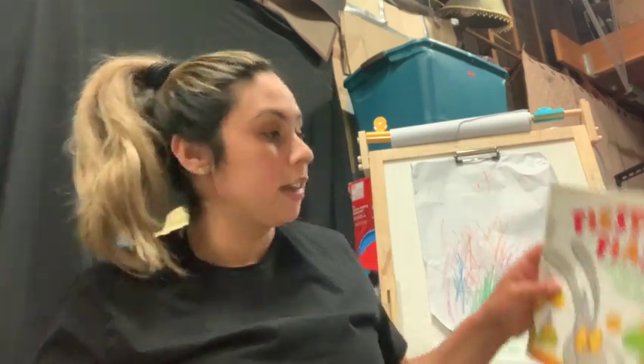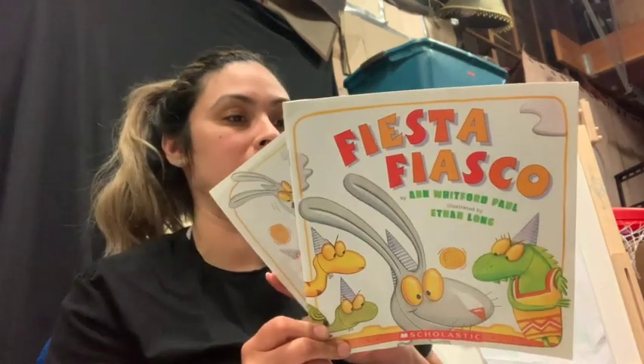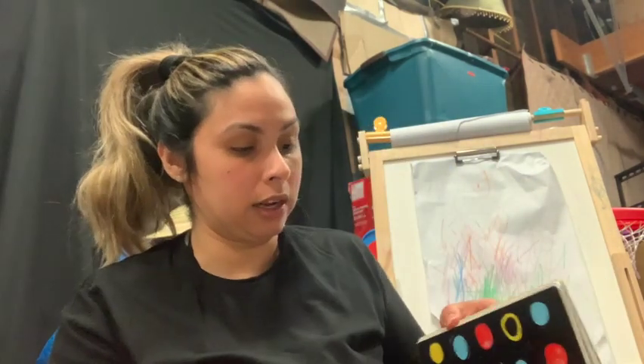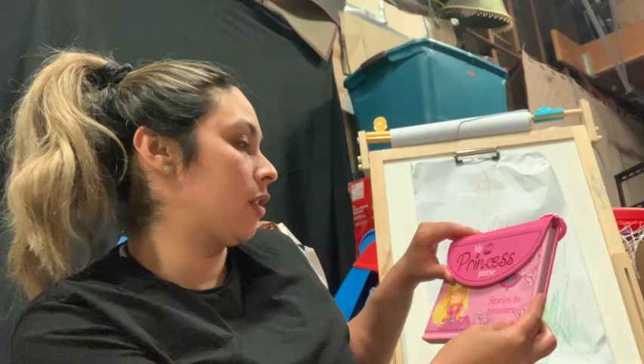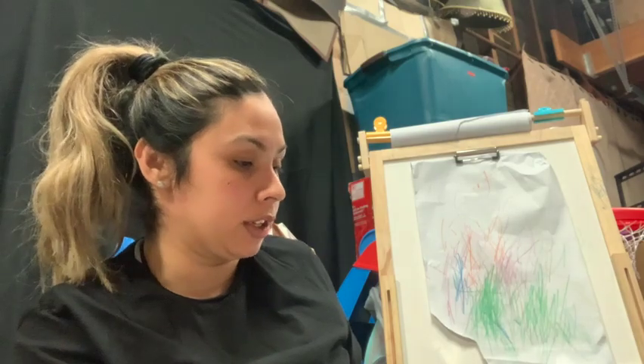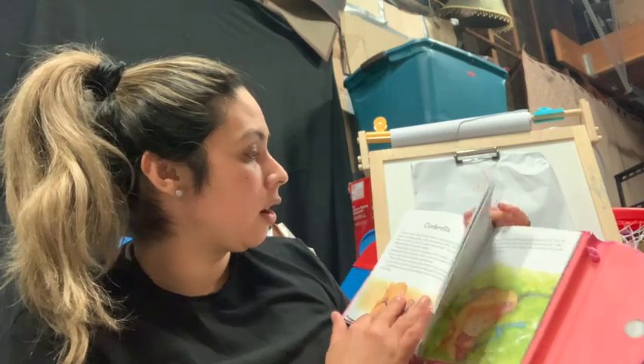I got three books for a dollar each. I got this Fiesta Fiasco one and this one because it has some Spanish words in it — I like that. Then I got this Press Here book — we've read one similar before and Mari loved it, so I bought this one. Then this one was cute — it's called My Princess Purse, it looks like a purse but it's a book. It has the typical princess stories like the witch from Snow White, Cinderella, a bunch of princesses — and it was only a dollar.